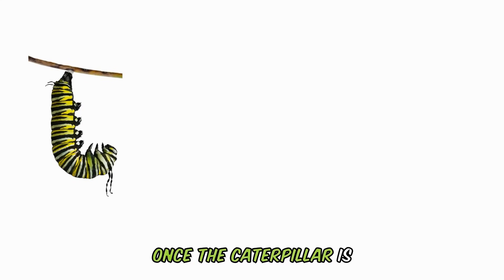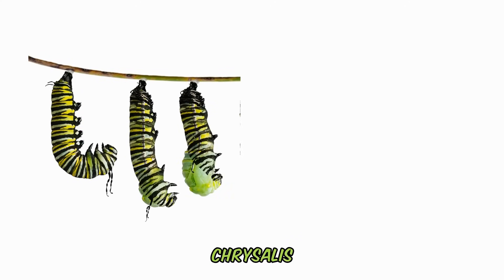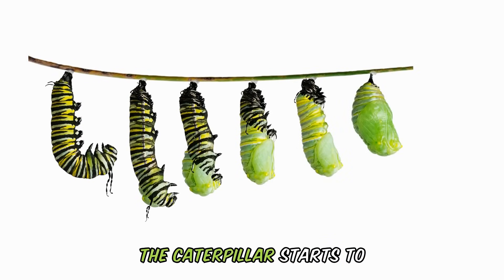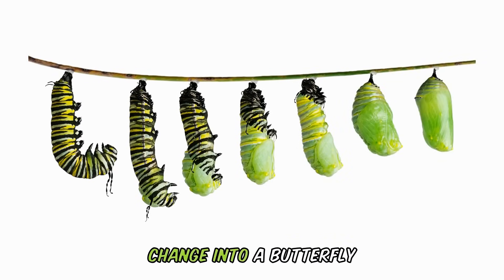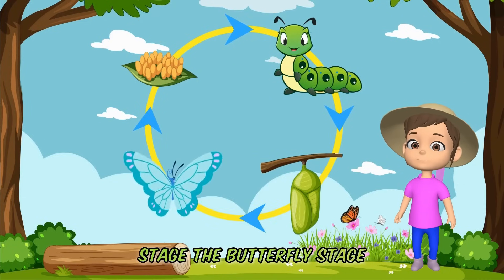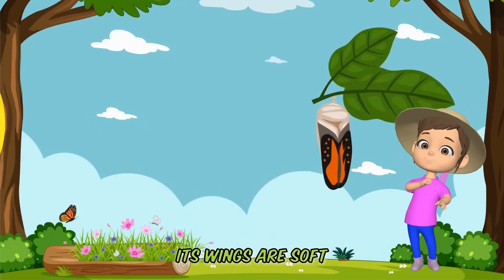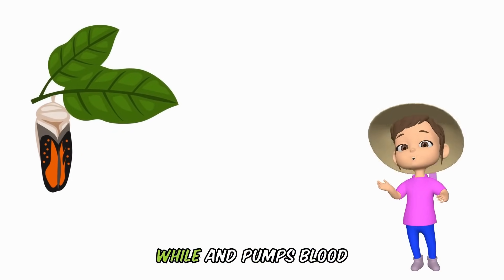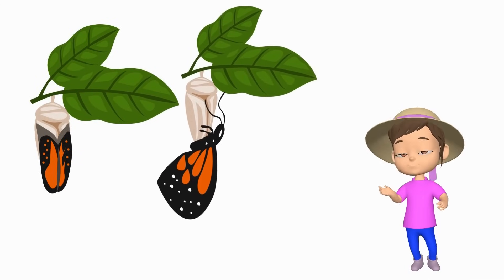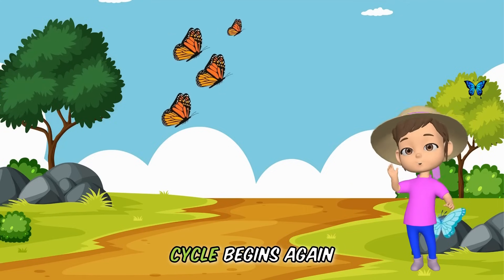Once the caterpillar is big enough, it stops eating and finds a cosy spot to turn into a chrysalis. Inside the chrysalis, something amazing happens — the caterpillar starts to change into a butterfly. We've made it to the last stage: the butterfly stage. Finally, the chrysalis opens and out comes a beautiful butterfly. At first, its wings are soft and wet. The butterfly rests for a little while and pumps blood into its wings to make them strong and ready for flying. Now as a grown-up, the butterfly will start looking for other butterflies to make new eggs with, and the whole cycle begins again.